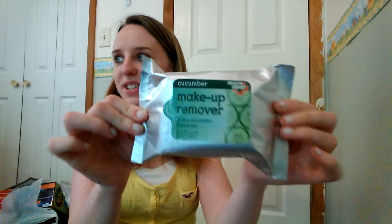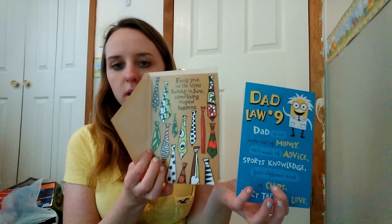And the last bag was — I got these cucumber makeup wipe removers. Got some snack bags because we were out. I got Father's Day cards for my dad and for my husband. I'm not going to read them, you know.